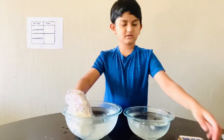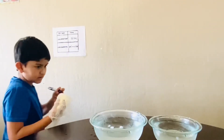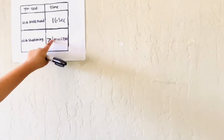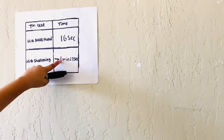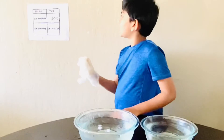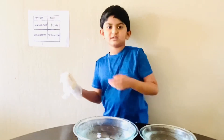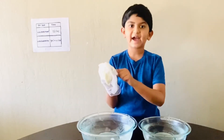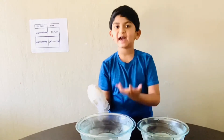Reset. With my bare hand, I did 16 seconds. With shortening, I did greater than 1 minute 27 seconds. I observed that the shortening kept my hand in longer than the bare hand. Because of the shortening, my hand got warmer and warmer. The shortening protected my hand.